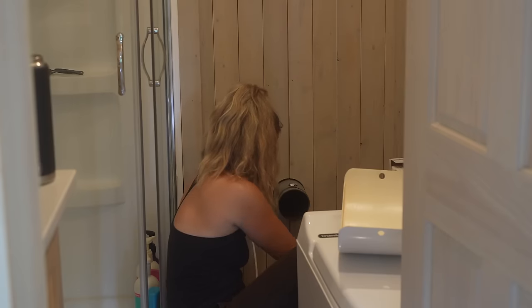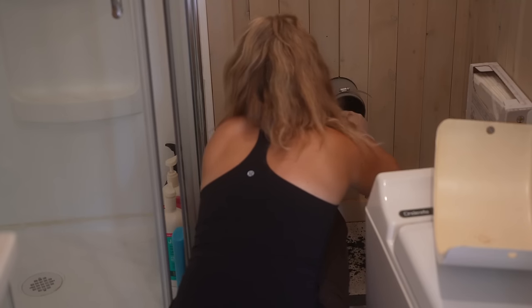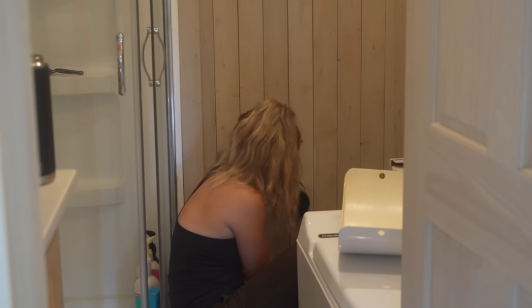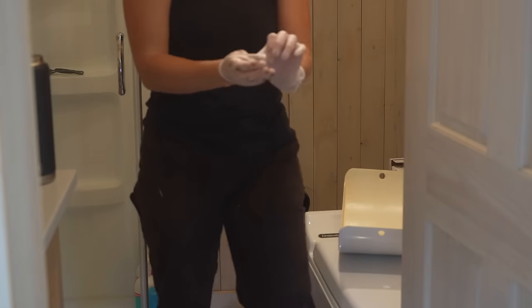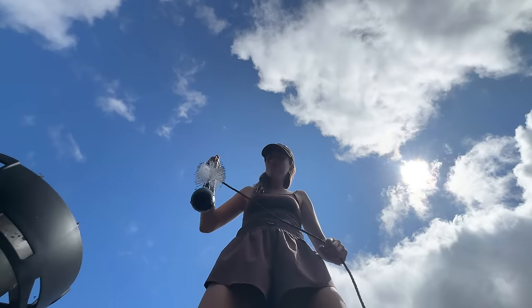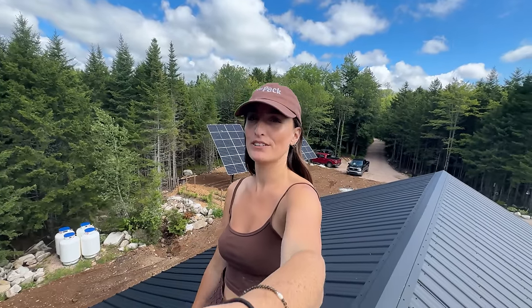Is it dirty? Would you look at that! How many times did we do this? I think we're done. This is the best time I've ever been on the roof.